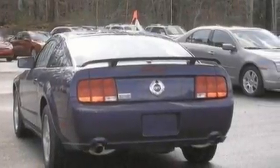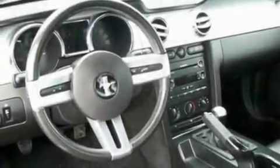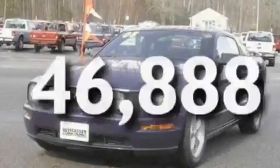Its top features include cruise control, a CD player, a leather interior, a multi-link rear suspension, 17-inch wheels, a rear spoiler, an engine immobilizer theft deterrent system, a low-tire pressure indicator, 12-volt power outlets, and this vehicle has fewer than 47,000 miles on the odometer.